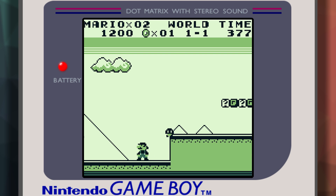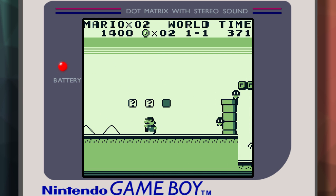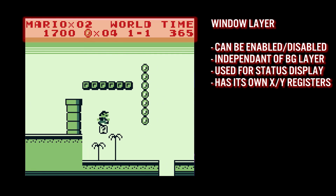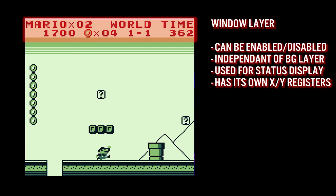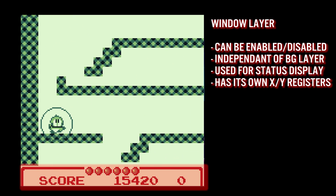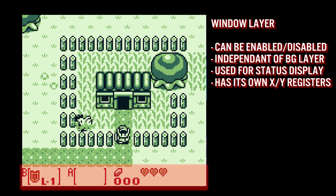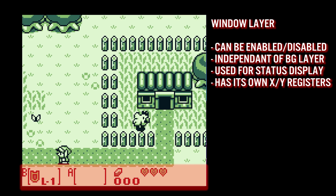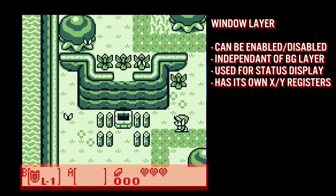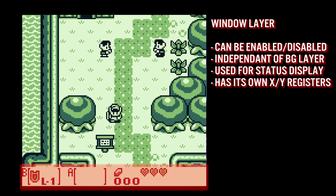The Game Boy also has a window layer, which is independent of the background tile layer and can scroll independently. The window layer can be enabled and disabled, contains its own X and Y position registers, and is usually used for user interface elements such as score or status. It sits above the tile layer, is non-transparent, and can have its own palette independent of the background tile layer.